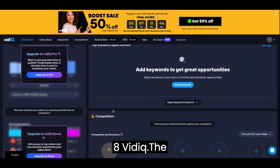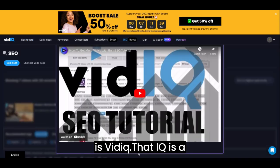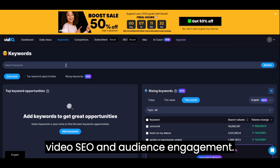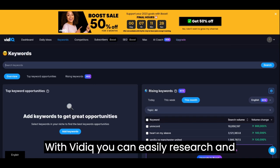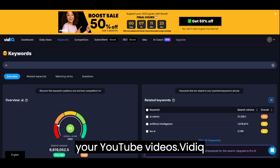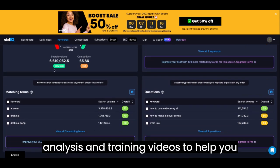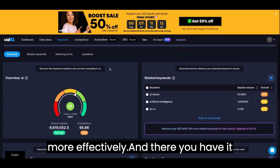8. VidIQ. The eighth AI site we recommend for YouTubers is VidIQ. VidIQ is a YouTube optimization tool that uses AI technology to help you improve your video SEO and audience engagement. With VidIQ, you can easily research and analyze keywords, tags, and titles for your YouTube videos. VidIQ also provides you with a range of optimization tools, such as competitor analysis and trending videos, to help you create and manage your YouTube content more effectively.